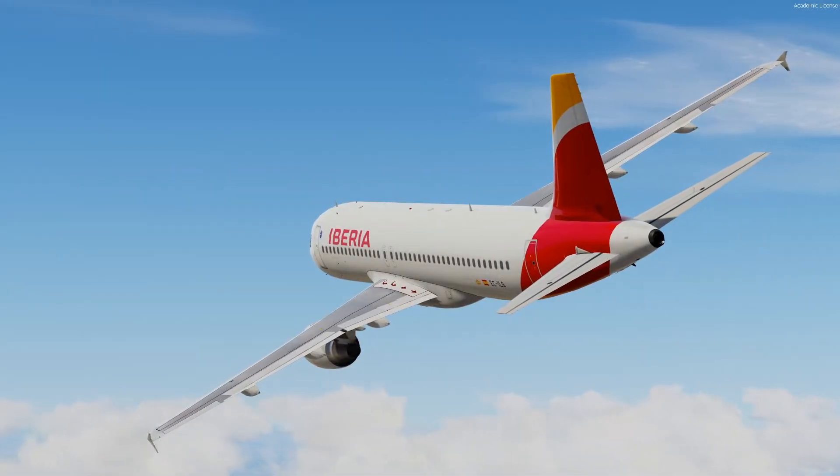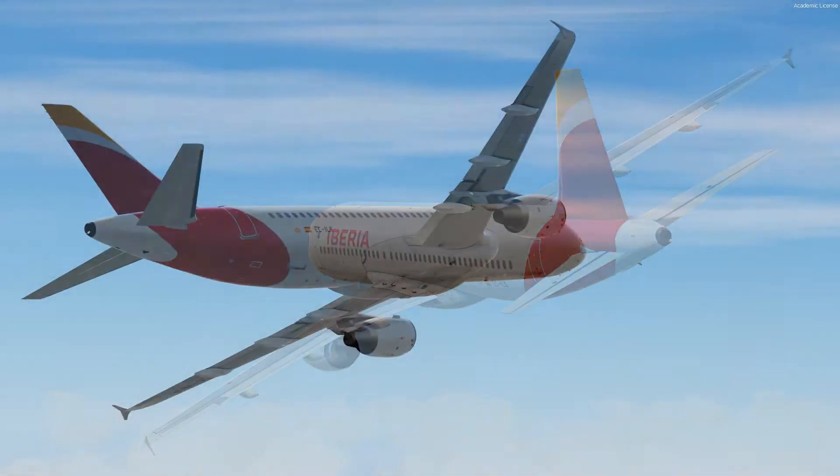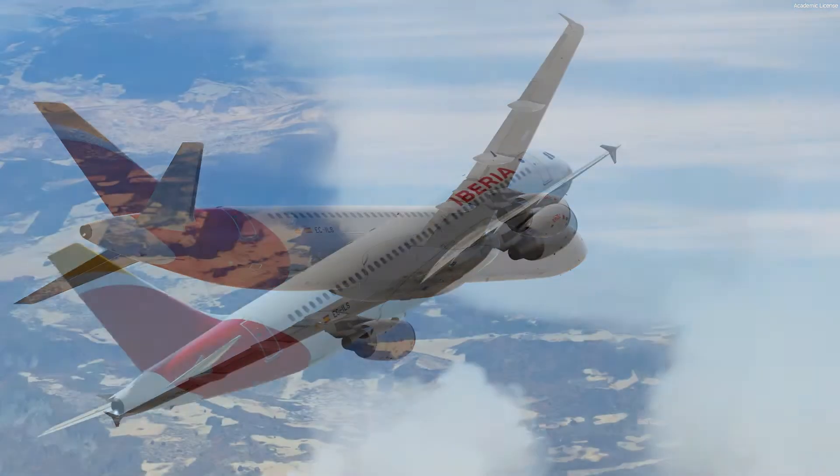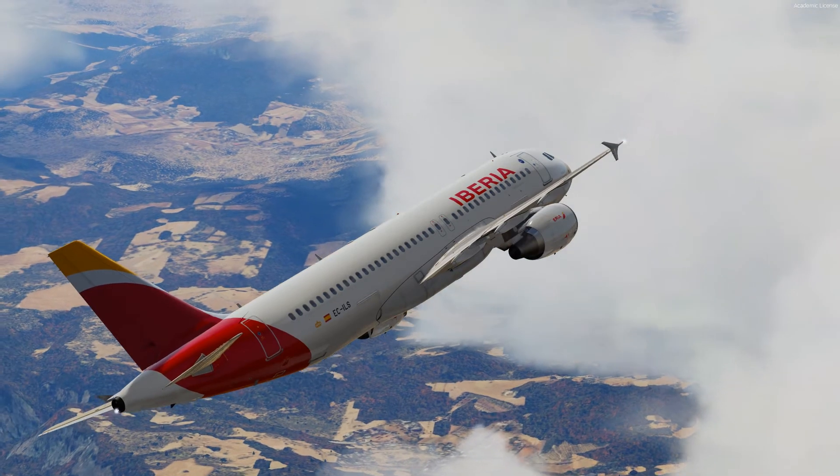We are airborne and continuing on our way to Madrid. We are climbing to our cruise flight level and will overfly Pamplona before continuing to Madrid.